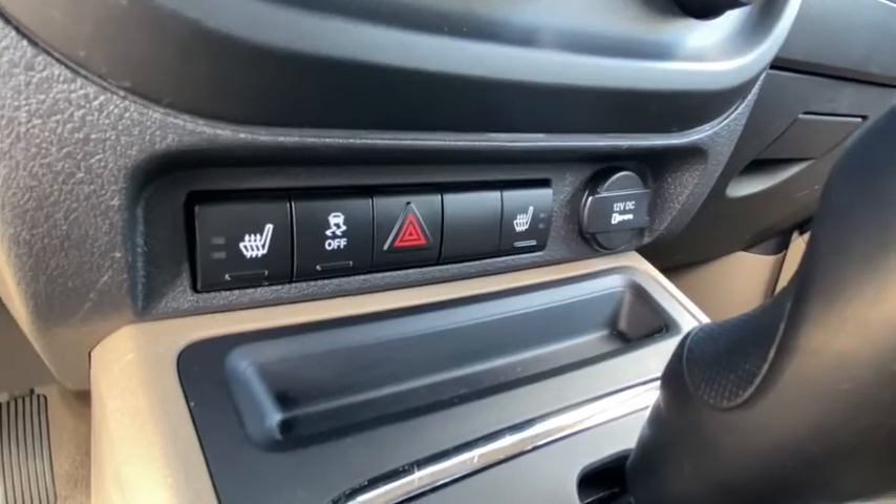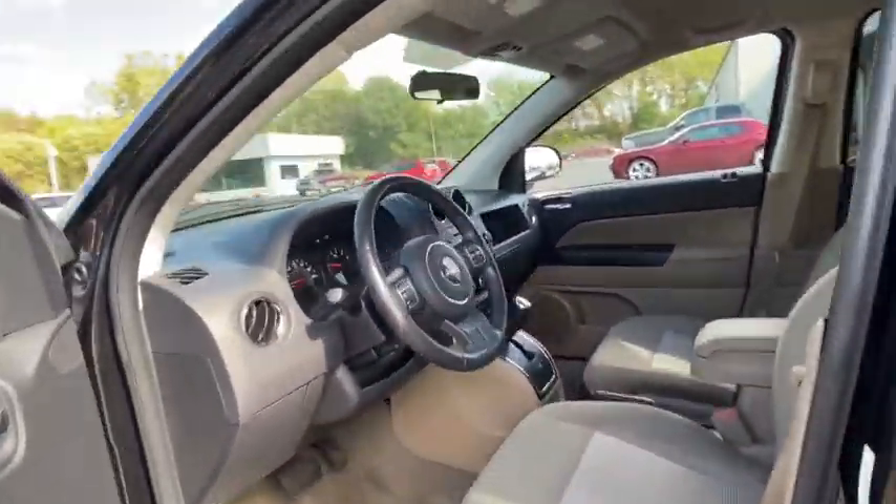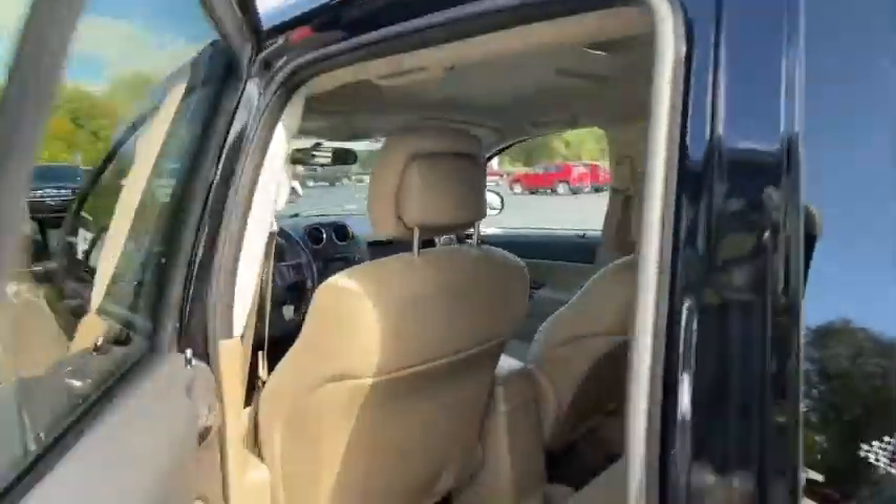Remote keyless entry, brake assist, tachometer, panic alarm, driver vanity mirror, rear window wiper, front reading lamps, front bucket seats, tilt steering wheel. Come take a test drive today.